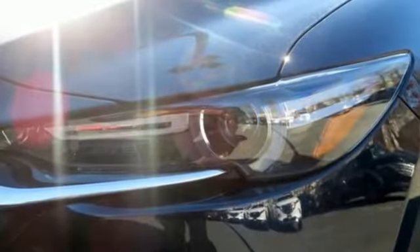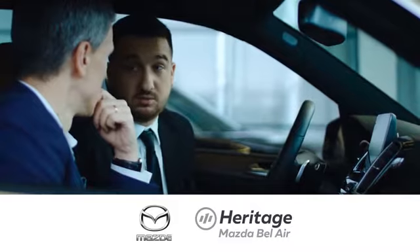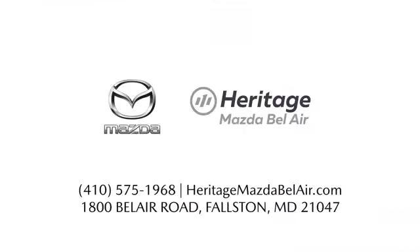For all the things that drive you, there's Mazda. Hurry in today and see it for yourself. Experience exceptional customer service and shop our extensive inventory of brand new Mazda models at Heritage Mazda of Bel Air.